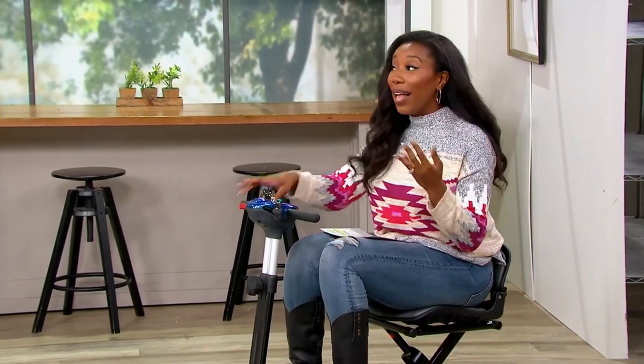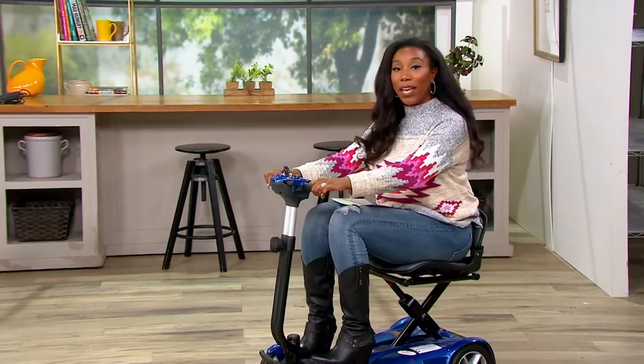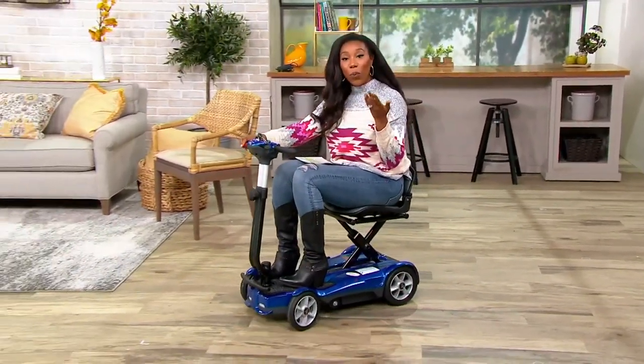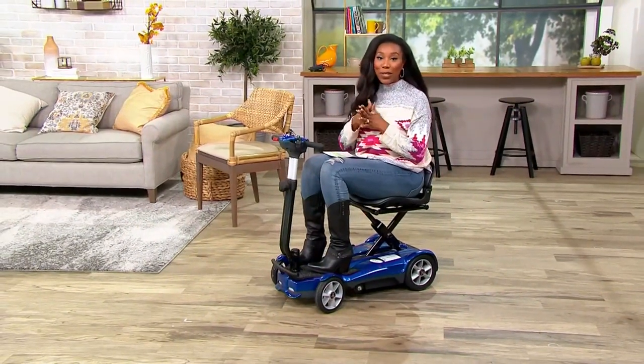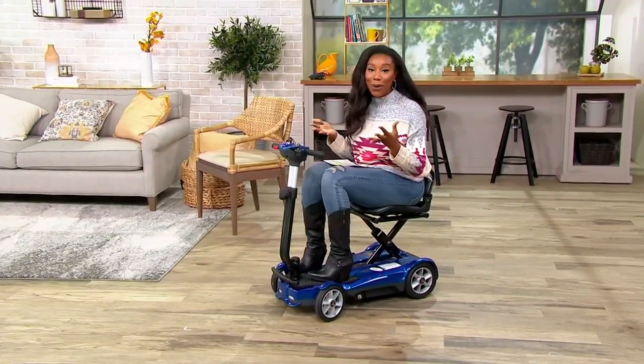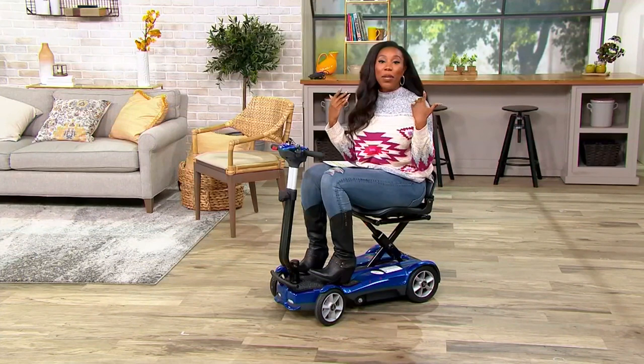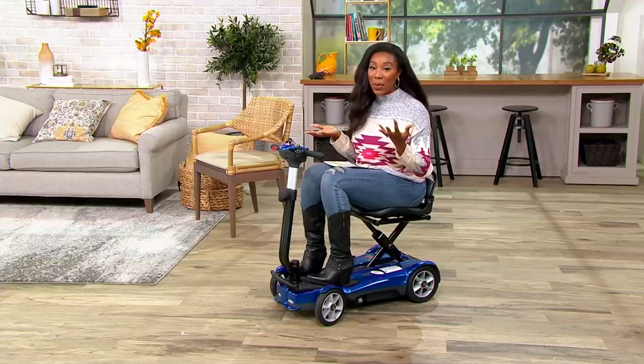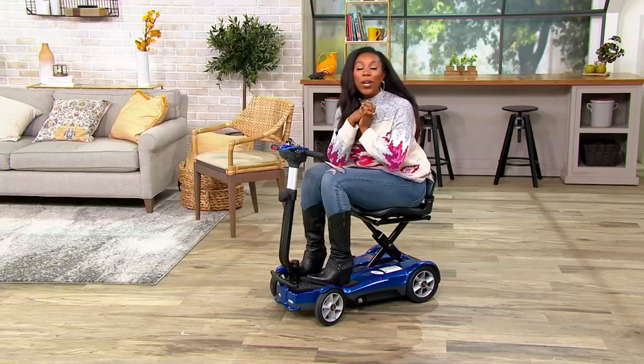This could change the life of someone you know — and we're not being dramatic, because we're shopping for the EV Rider mobility scooter. Think about where you're not going, where someone you love is not going. Could it be that big family wedding, the family reunion, all of those major life events that you want to be at — the graduation?